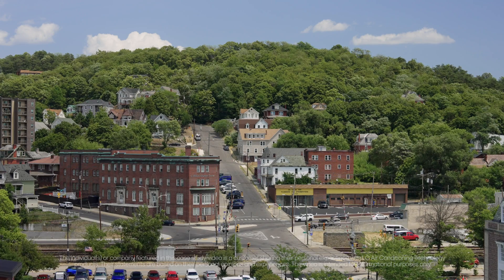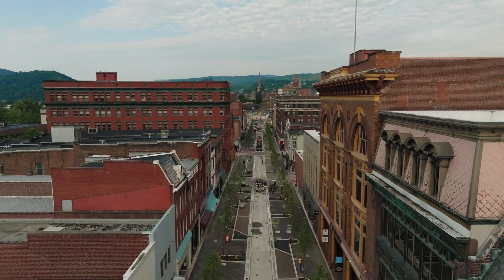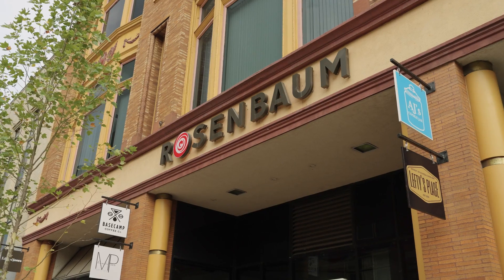We're in downtown Cumberland, Maryland on Baltimore Street in the Rosenbaum building. This building has some amazing history — it was formerly a department store for decades. We really wanted to capture that old part of Cumberland and bring it in here to the new Rosenbaum building.